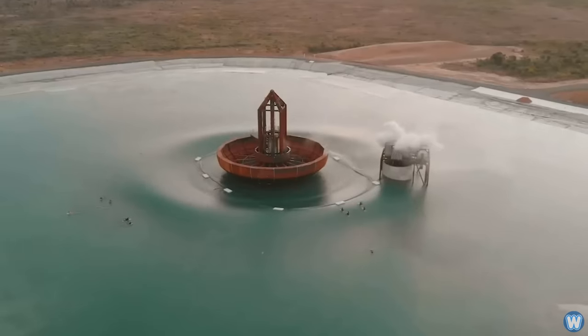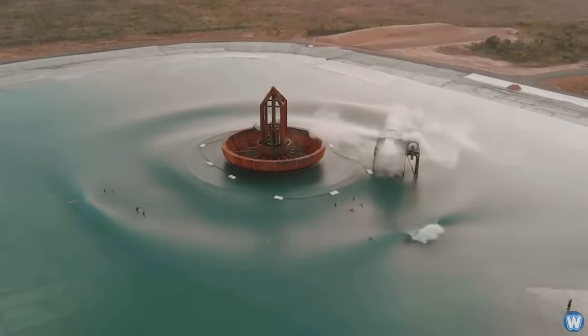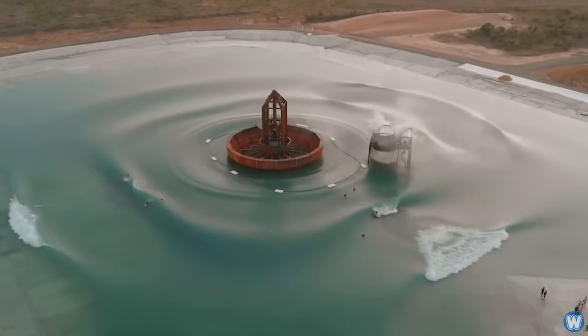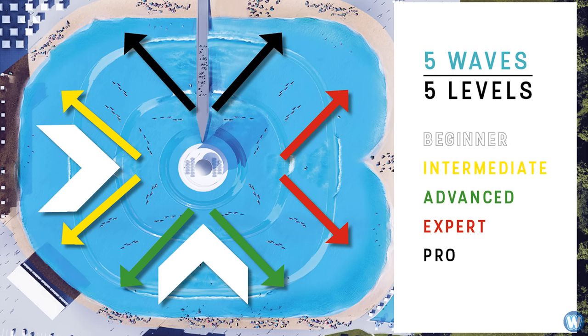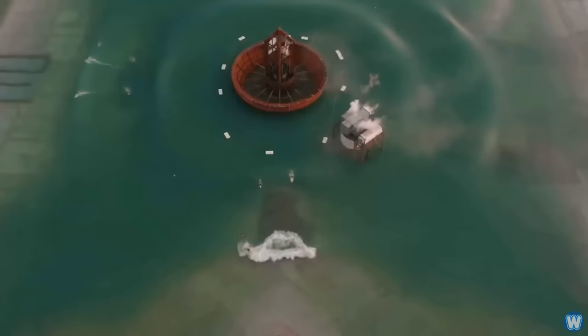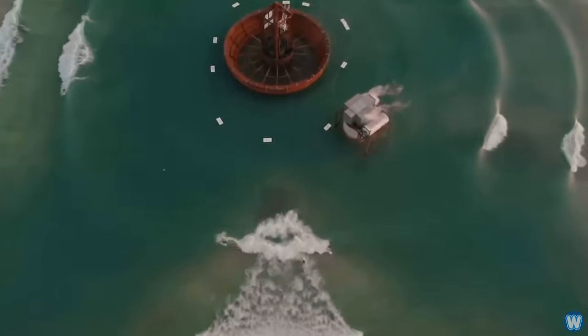The wave pool creates multiple waves of varying difficulty, length, and size that happen simultaneously, and at full capacity it can produce up to 2,400 waves per hour. Visitors can choose between five different areas and wave types, such as gentle rolling waves for beginner surfers all the way up to fast and demanding waves for experts and pro surfers. All five waves can be surfed simultaneously in different sectors around the lake.